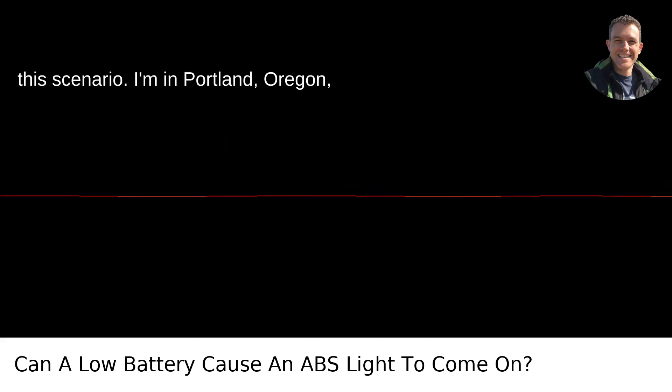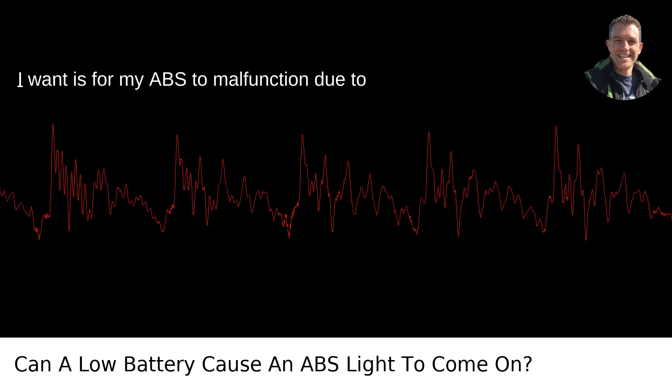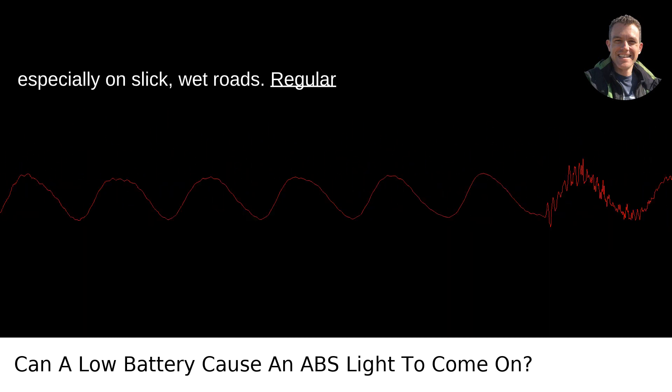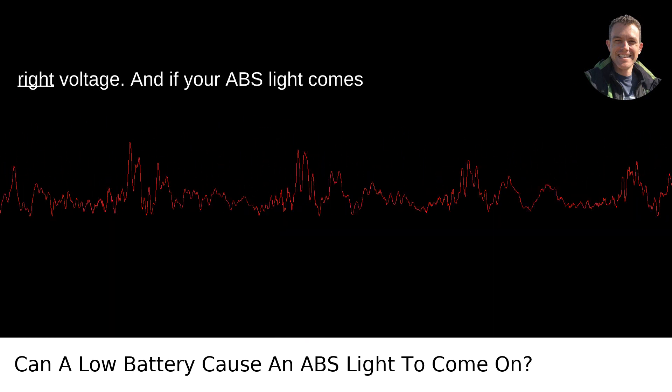Consider this scenario: I'm in Portland, Oregon, known for its rainy season. The last thing I want is for my ABS to malfunction due to something as preventable as a low battery, especially on slick, wet roads. Regular battery maintenance is a must, ensuring it's holding charge and delivering the right voltage.